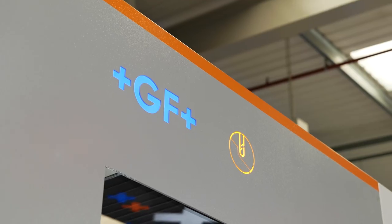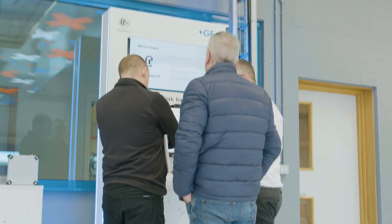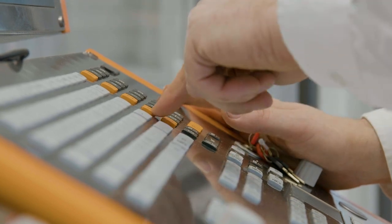Today I'm at GF Machining Solutions, a manufacturer of EDM, milling, laser and additive manufacturing machines, as well as a specialist in tooling and automation solutions. A Swiss company with the UK headquarters based here in Coventry, where they coordinate both sales and support for the UK and Ireland.